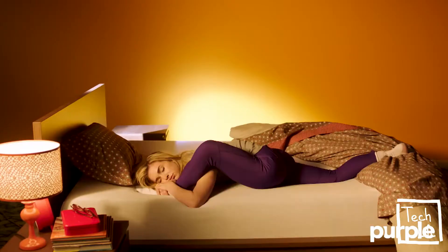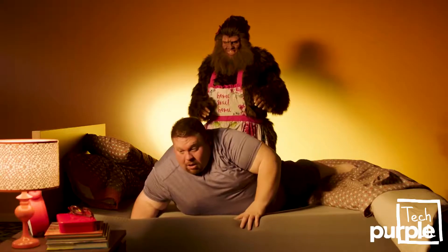So no more back pain, no matter your body type, sleeping position, or frequency of nightmare — especially the ones starring your boss.